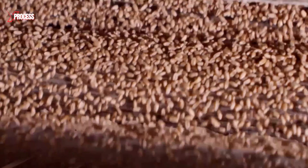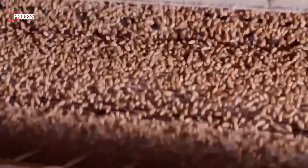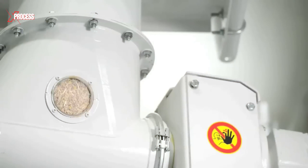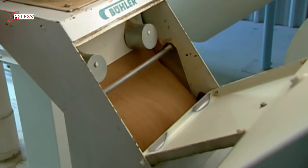The wheat then enters a cleaning machine, where a set of scythes filters out more impurities, such as straw, sticks and grain dust. This thorough cleaning is crucial for ensuring the wheat is free of unwanted materials and ready for the milling process.